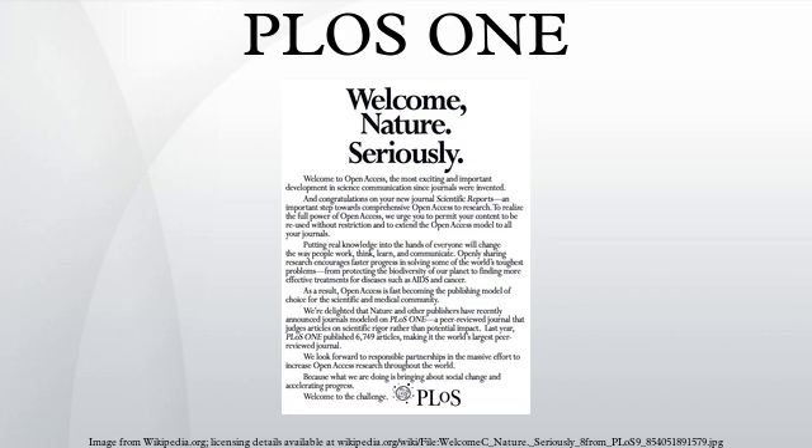The Gordon and Betty Moore Foundation awarded PLOS a $9 million grant in December 2002 and a $1 million grant in May 2006 for its financial sustainability and launch of new free-access biomedical journals. PLOS ONE was launched in December 2006 as a beta version. It launched with commenting and note-making functionality, and added the ability to rate articles in July 2007.